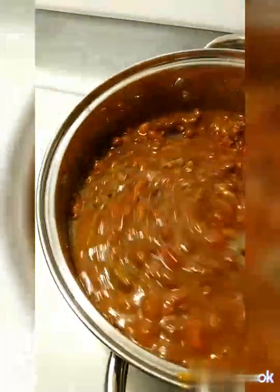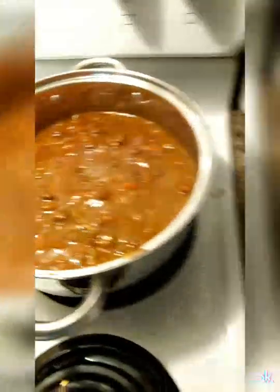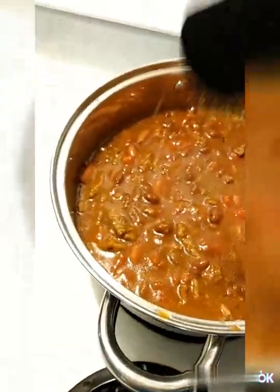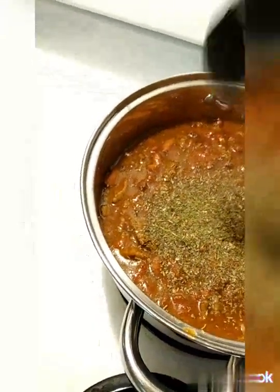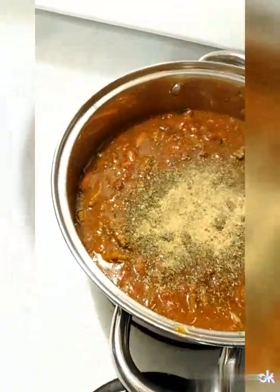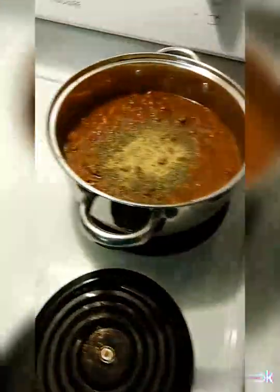My son doesn't like tomatoes much so I didn't add very much, but I did add a tiny bit just to give it a little something. I'm going to eyeball a little bit of the Italian seasoning — I'm not really specific on the amounts, maybe about two tablespoons. Then garlic powder, about the same — actually probably a little less, about one tablespoon. You can always add more later.